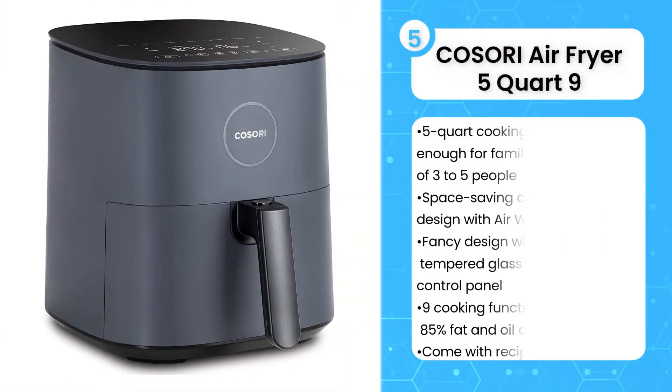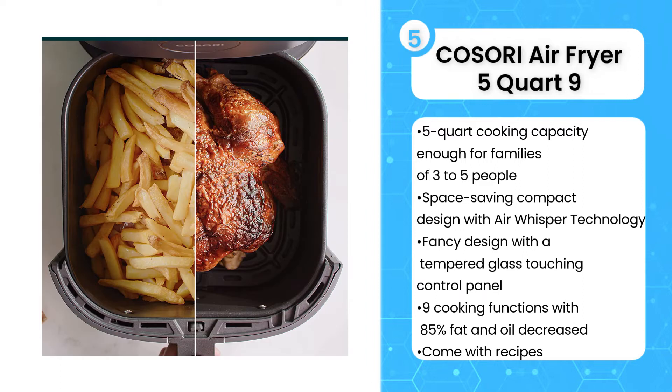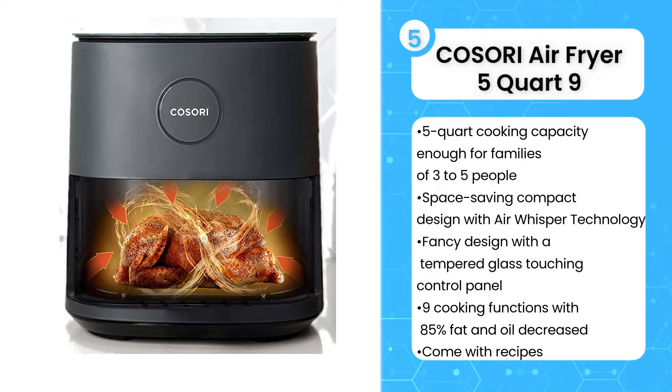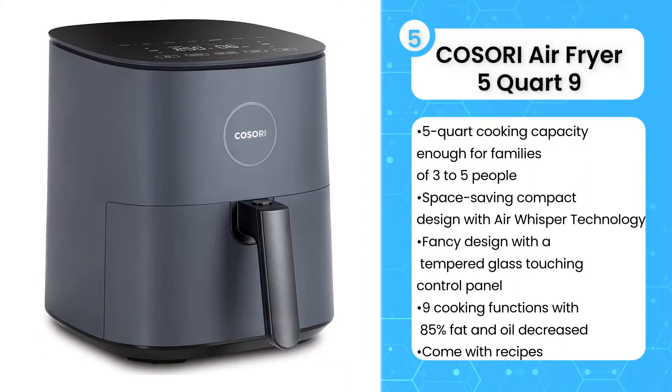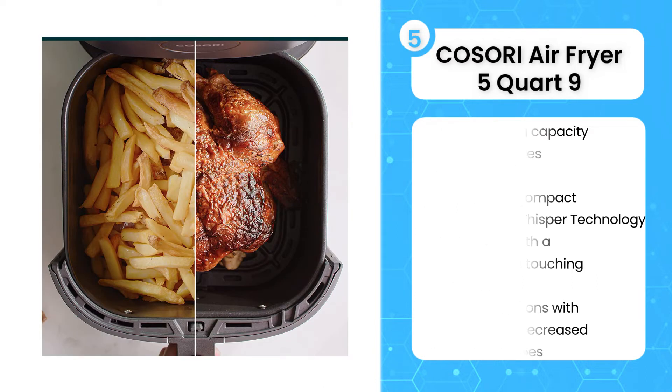5th on the list is the Cosori Air Fryer 5 Quart 9 Cooking Functions Compact Oil-less Oven. If you're looking for a way to cut down on fat and calorie intake without sacrificing any flavor, this air fryer from Cosori is the perfect choice. With 360-degree rapid heat circulation technology and up to 85% less oil than traditional deep frying, you can enjoy guilt-free cooking and free up countertop space. It can cook food for a small family of 3-5 people with its 5-quart capacity.